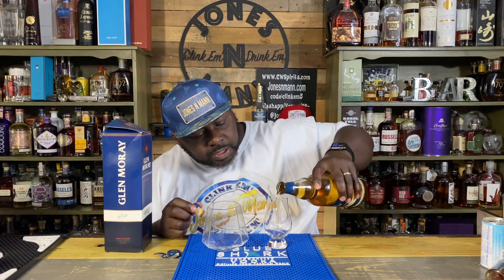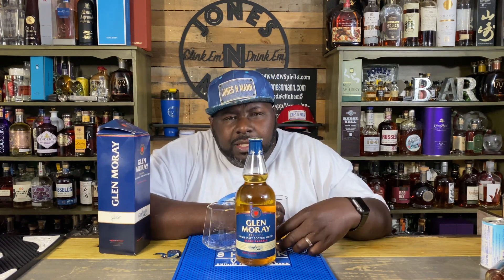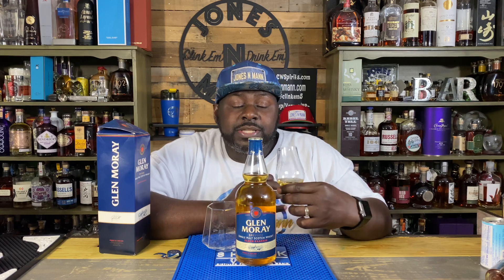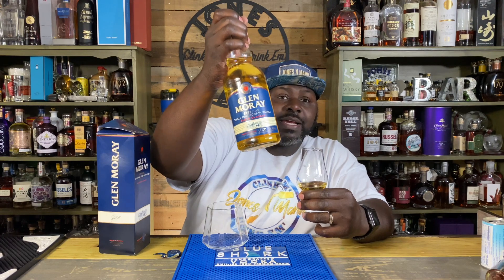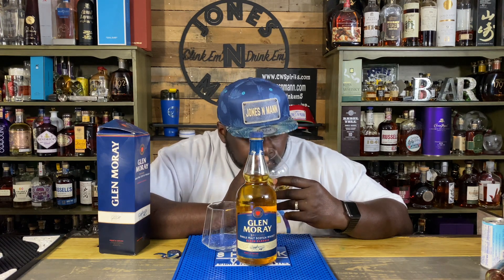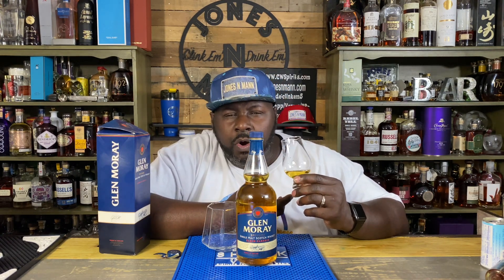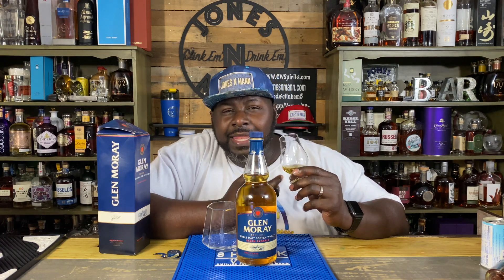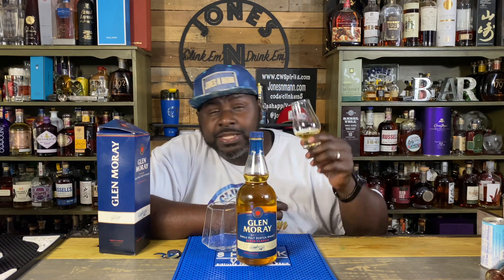That was a really good pop. Nice pour. I find it unusual — why would they add color to it? It must be really young, because if you hold it up you can see it's already light in color. I guess it's more so from a consistency standpoint. Smells like scotch — a slight bit of fruit on the end, and a lot less smoke than some scotches. Let's give it a taste.